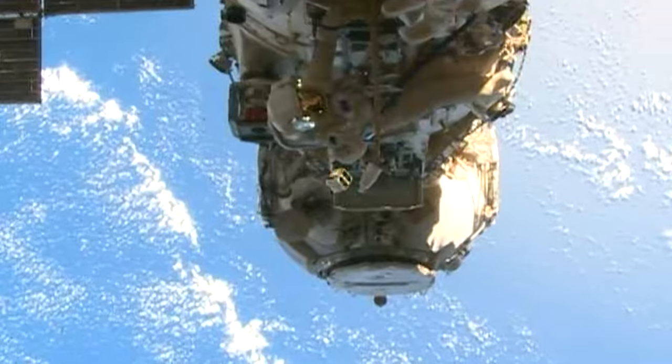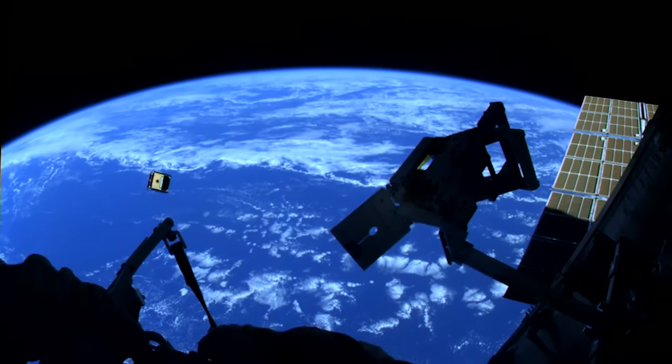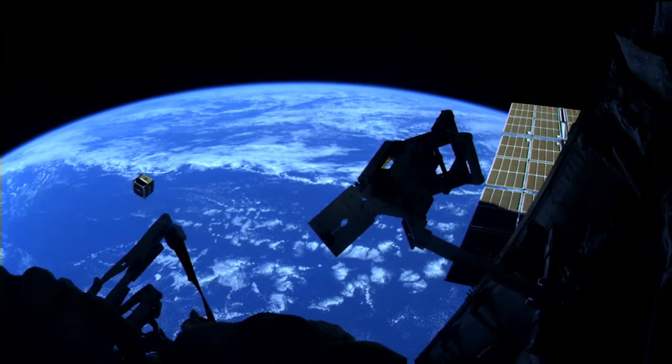Finally, at the end of their excursion, the duo released a nano-satellite that could help researchers further understand and test solar sail technology.